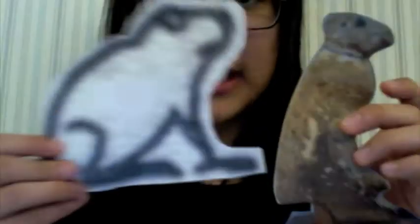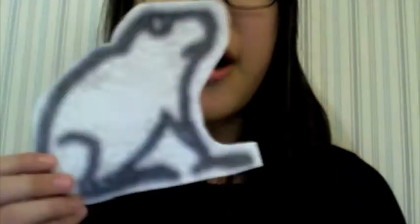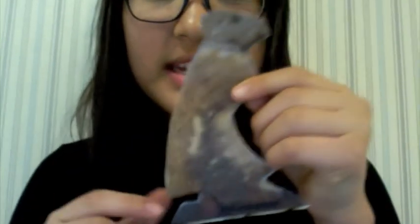Egyptians had over 50 amulets representing gods. Examples of them are the vulture and the heqat. The heqat represents the frog goddess, and the vulture represented Isis.